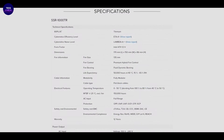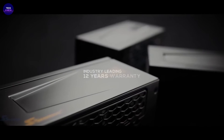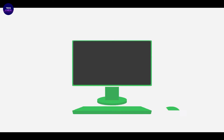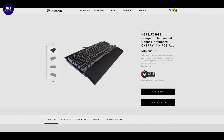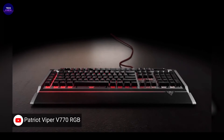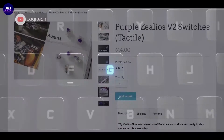The G.Skill KM360 tenkeyless mechanical keyboard features a compact 87-key layout designed for durability with long-lasting Cherry MX mechanical key switches, wear-proof ABS double injection keycaps, and a solid aluminum top plate. With a detachable USB Type-C cable, it's easy to replace a worn cable by simply swapping it out with another USB Type-C cable of your choice.